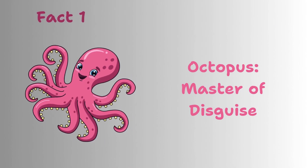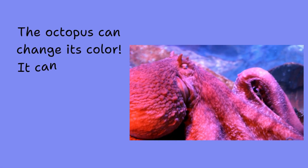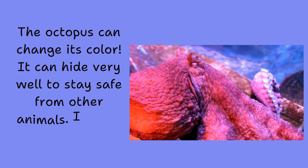Octopus, master of disguise. The octopus can change its color. It can hide very well to stay safe from other animals. It's like magic.